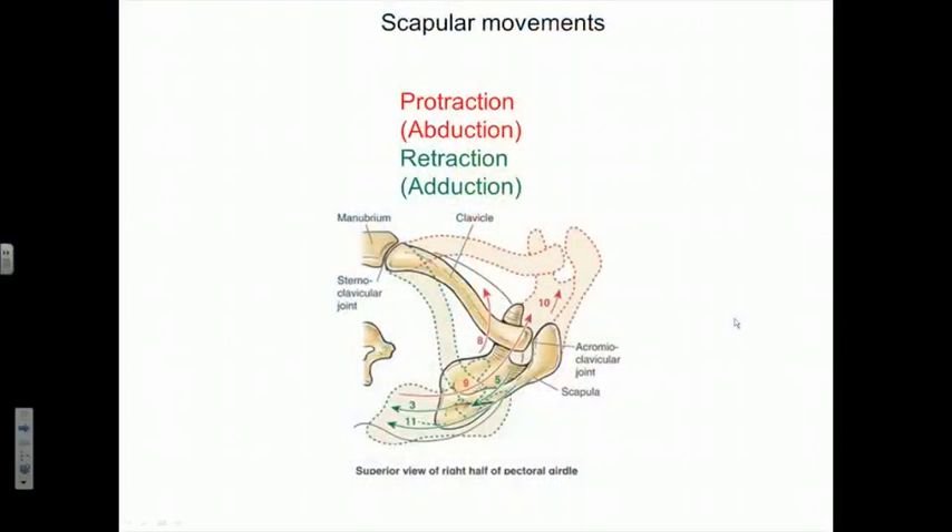Welcome back to Coursera. This is lecture 9. We're going to continue our discussion about movements of proximal muscles by concentrating on a second set of muscles acting on the pectoral girdle, mainly by acting on the shoulder blade or the scapula and dragging the clavicle along with it — muscles that have the ability to pull the pectoral girdle, mainly the scapula, around the circumference of the chest wall.